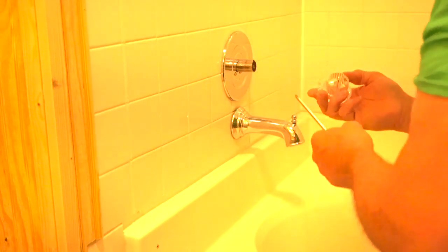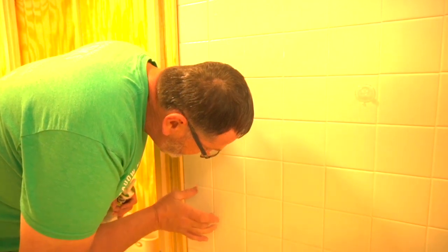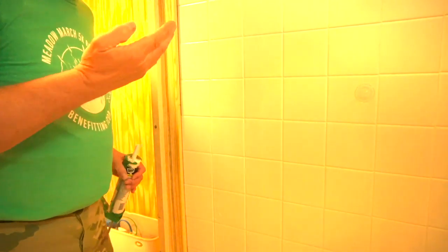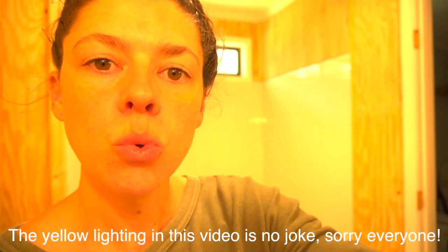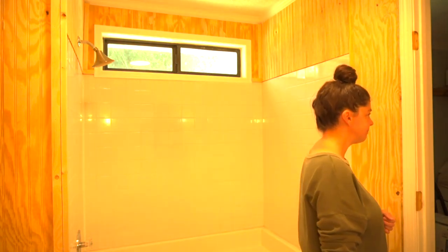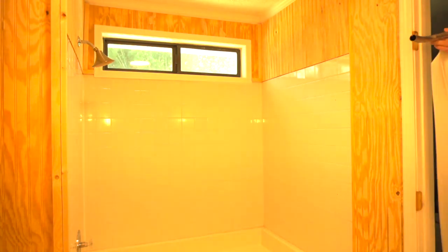My husband was at work for the last day, so my sweet father-in-law came in and helped me finish up. For the tub, we didn't add new tile or get a new tub — we just added a new faucet and a new tub handle. Don't feel like you have to tear down all the tile and invest hundreds of dollars; something as simple as changing the fixtures makes a huge difference.